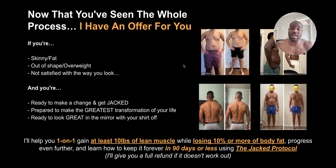Now that you've seen the whole process, I do have an offer for you. If you're skinny fat, out of shape, overweight, not satisfied with the way that you look, and you're ready to make a change and get jacked to the best of your ability — make the greatest transformation of your life, look great in the mirror with your shirt off — I'll help you one-on-one gain at least 10 pounds of lean muscle while losing 10% or more of body fat, and learn how to keep it off in 90 days or less using the Jack protocol. I'll give you a full refund if you do everything I tell you to do and still don't see any changes. That is my offer to you.